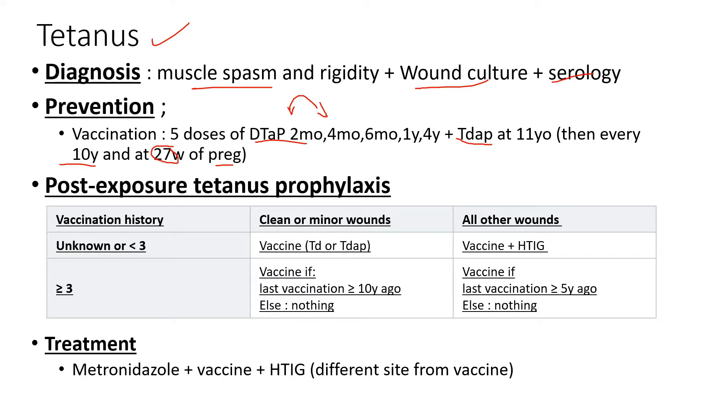The questions are really going to be on post-exposure tetanus prophylaxis — someone who's gotten a scratch, stepped on a nail, or gotten an animal bite, and you need to prophylax them for tetanus. The important numbers to know are 3, 5, and 10. When do you do nothing? If the person has been fully vaccinated — three or more vaccines — and had a vaccine within the past 10 years with a minor or clean wound, you do nothing. If the wound is deeper but they've been vaccinated within the past five years, you also do nothing.